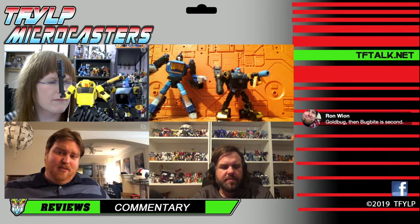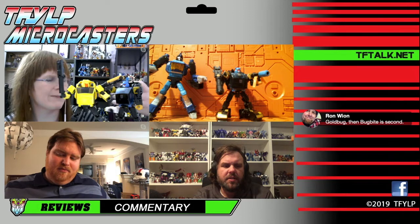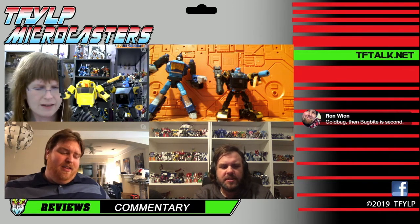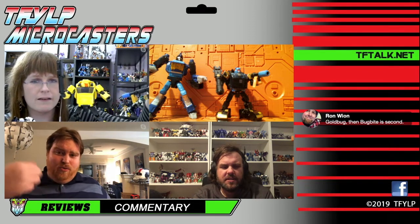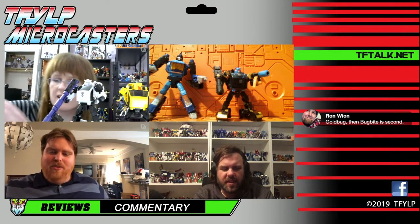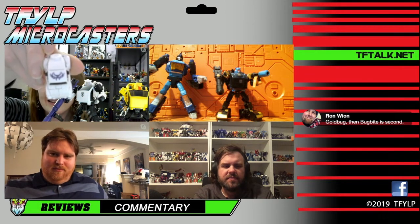I'm a big fan of Bug Bite. I really liked Bug Bite until I realized the figure doesn't have any purple on it. I kind of wish if they had made the windshield purple, that would have helped. I think I'm going to have to get myself the Reprolabels for him, because it replicates the purple tattoos from the Botcon figure, and that's iconic to the character for me because that's where I first met him.